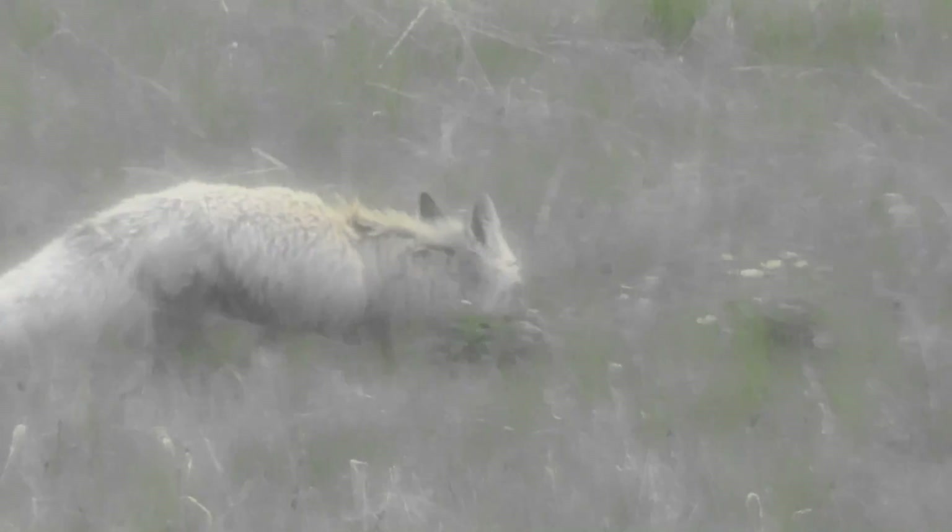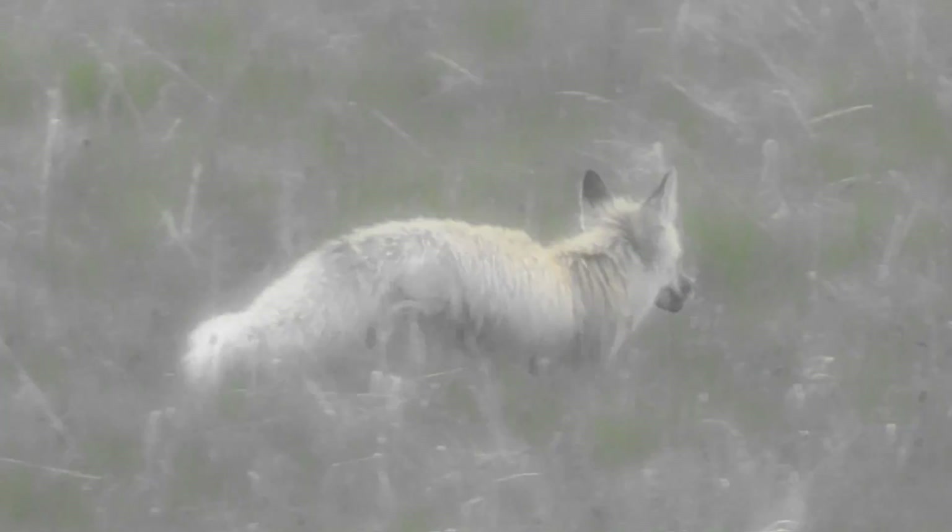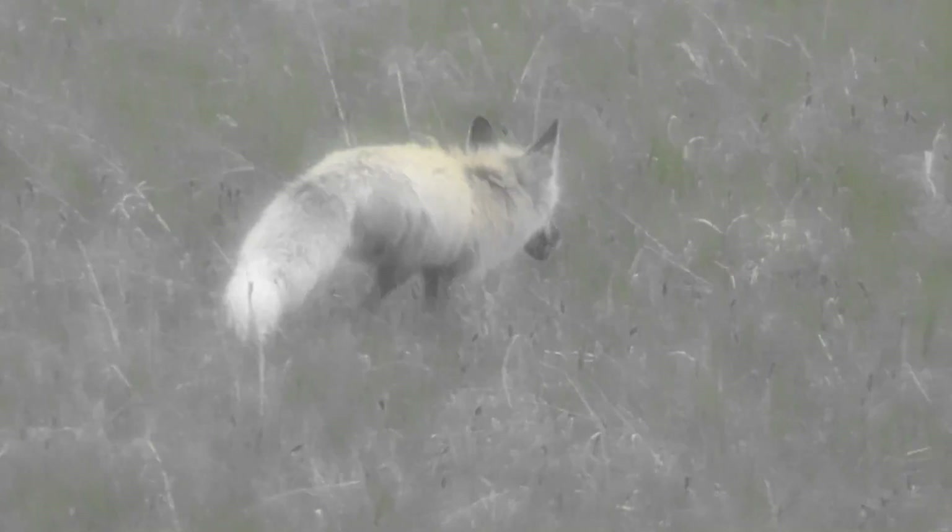When I was very young, I awoke one night, and as I peered out my bedroom window, I watched in awe as a red fox walked by not more than six feet from me. It silently slipped by, illuminated by the moonlight, as it crossed our yard and disappeared into the pine barrens.